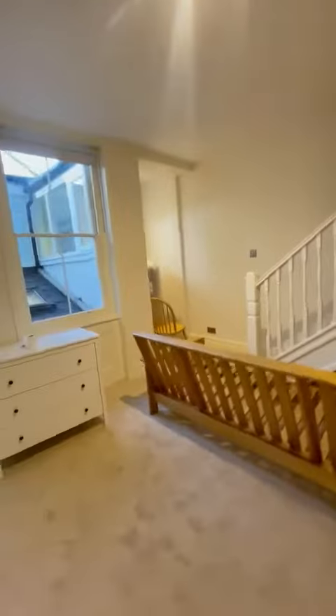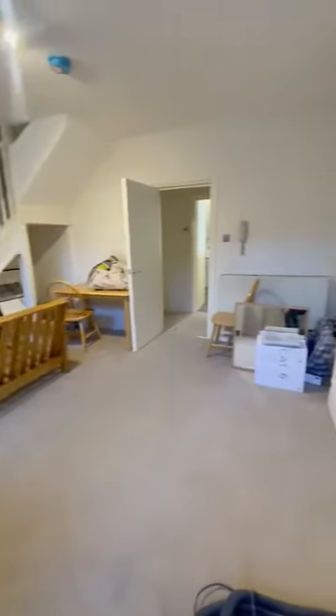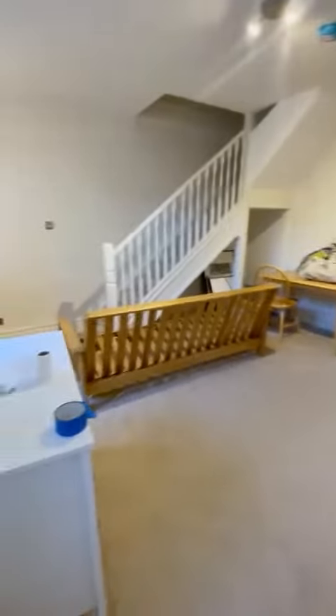Through here we've got the living room — they are still to do a clean and to fix the furniture in, but it looks really well. It is a duplex property, so this is the living space and the bedrooms are upstairs.